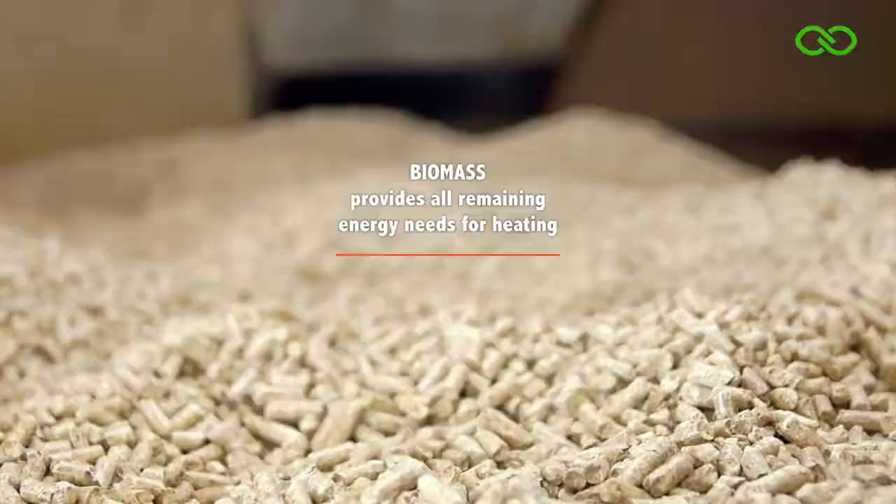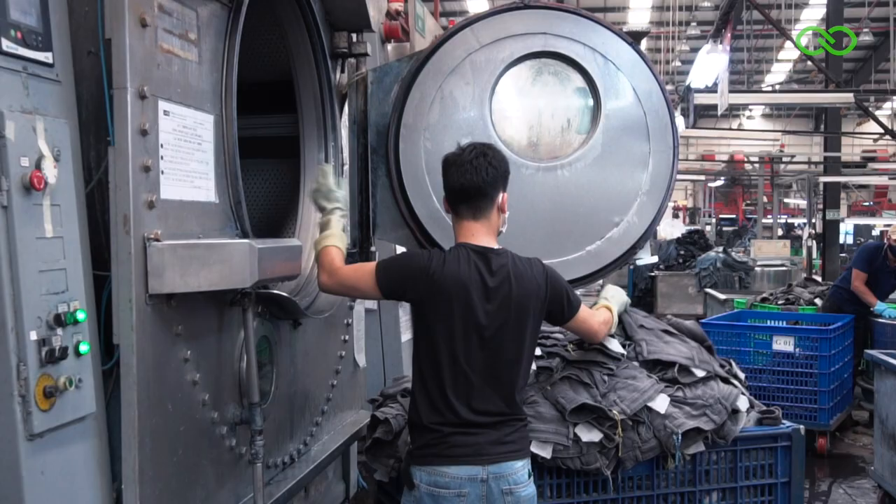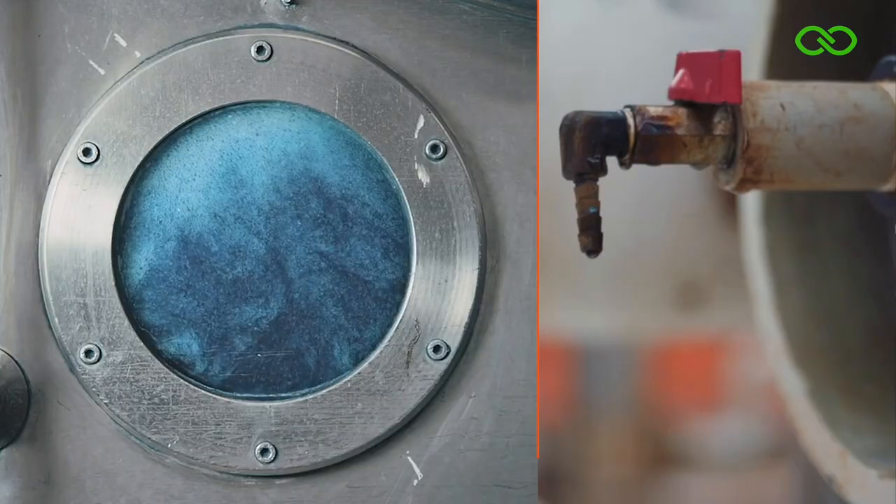What really makes Scitex special, for example, is what we do with water. Water is a major issue in denim manufacturing, because of the very large volumes of water that are used and also all the chemicals that end up in the water. But we have this system that we invested in in 2012. It's called an ETP — effluent treatment plant. This means that we combine bacteria, reverse osmosis, evaporation, and nano filtration to perfectly clean all the water and put it back in the system.